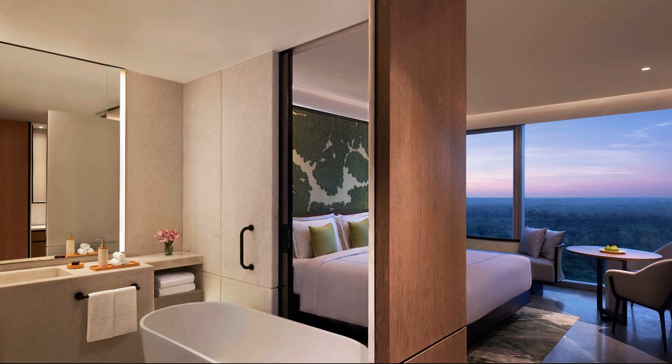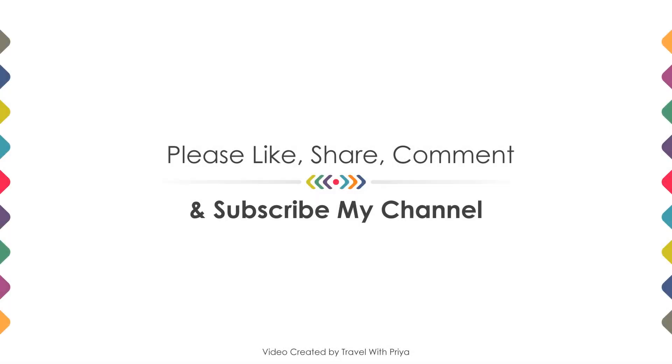Friends, we will meet again in a new video with a new property. Be safe. Be happy.